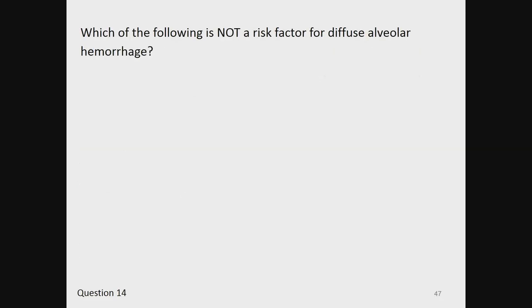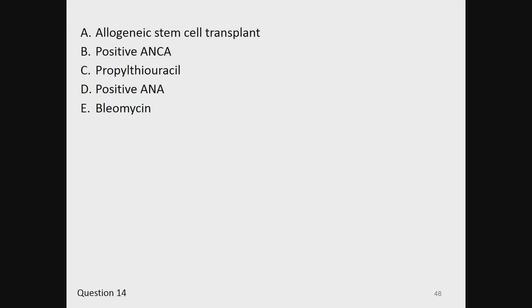Question 14. Which of the following is not a risk factor for diffuse alveolar hemorrhage? A, allogeneic stem cell transplant. B, positive ANCA. C, propylthiouracil. D, positive ANA. And E, bleomycin.